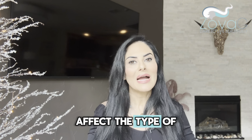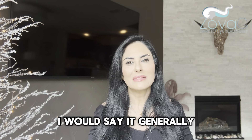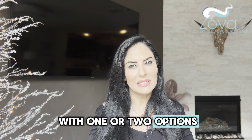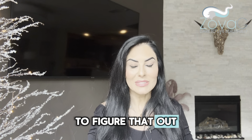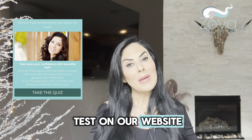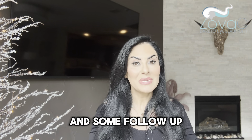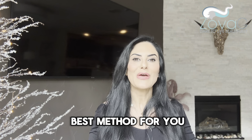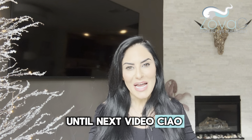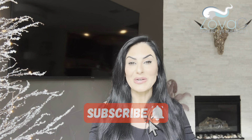All of those factors affect the type of extension you should get — generally it will leave you with one or two options, making the process easier. We have that quiz on our website where you'll get recommendations and a follow-up email explaining each method and what's best for you. Until next video — ciao! If you have any questions, comment below and subscribe to our channel. Have a good one!